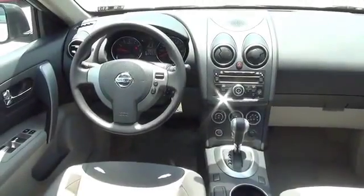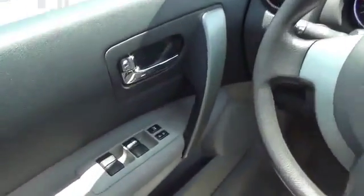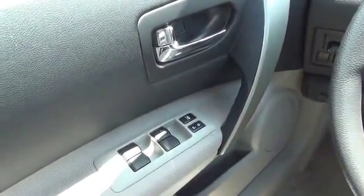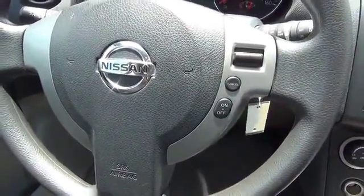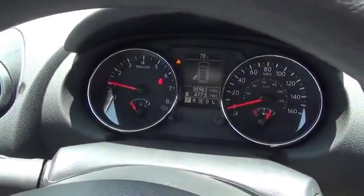On the inside, you'll find child safety locks, an adjustable tilt steering wheel, cruise control, a trip computer, an MP3 player, air conditioning, power door locks, power windows, and power steering.